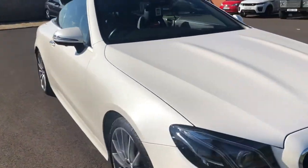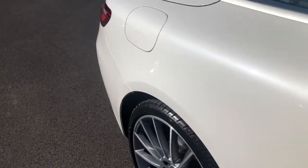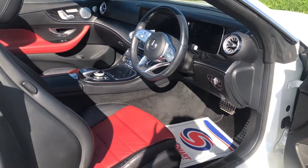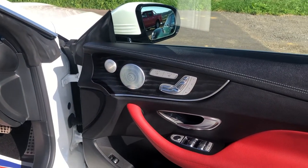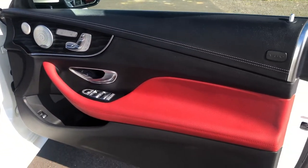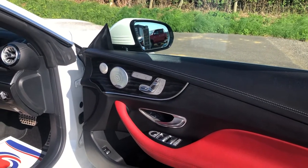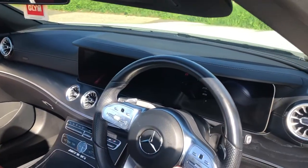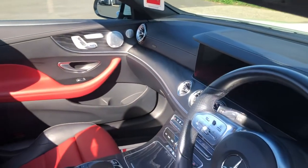Full leather interior, which is another upgrade on this vehicle. Most of the vehicles you will see will have part alcantara, part leather. You've got the black ash, Burmester sound system, three memory seats, four electric windows, air scarf and heated seats with three heat settings, plus the upgraded digital dash.